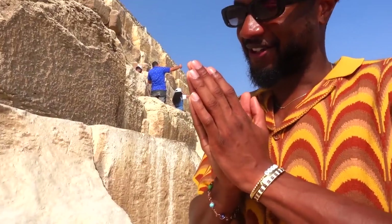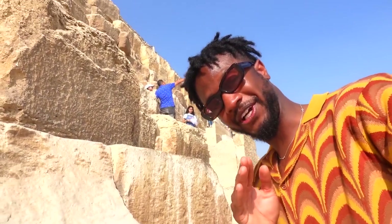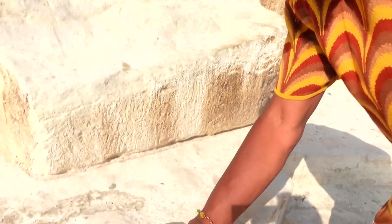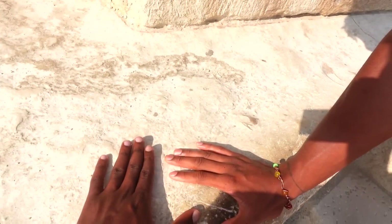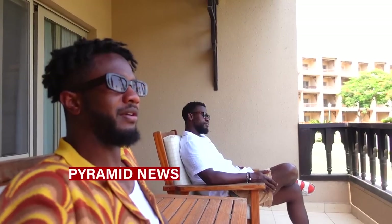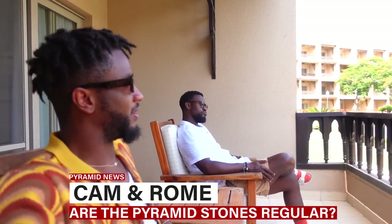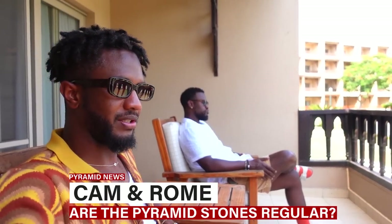Guys, it's a moment. We came all this way to touch the pyramids — this has been on my bucket list. It's done. We waited all them years to touch the pyramids, it was on our bucket list. And it just felt like stone.